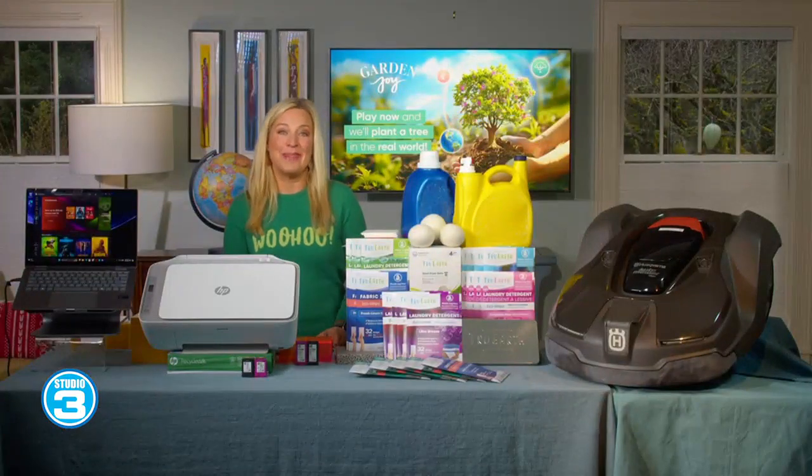Earth Day on April 22nd, and this year's theme is Planet vs. Plastics. Emmy Award-winning tech columnist Jennifer Jolly joins us to spotlight a handful of the coolest gadgets and tech tools that can save money and the planet. Thanks for having me.